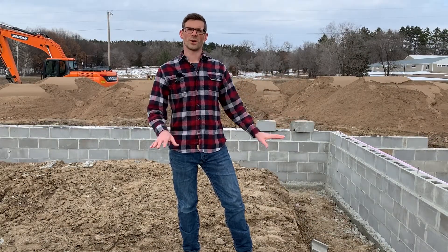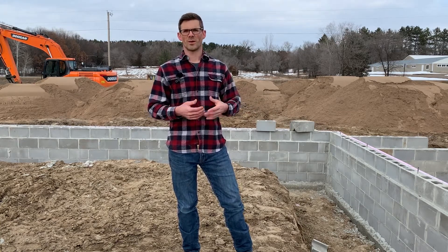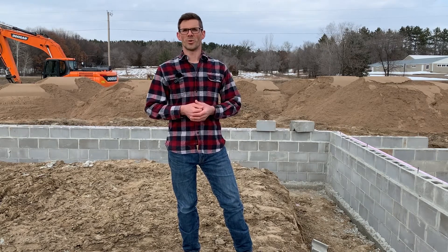Tomorrow the excavators will be back to do the backfill, bringing everything up to grade both inside and outside the house. Next the framers will come and spend about two weeks framing this two-story, and then the plumber will be next in line.